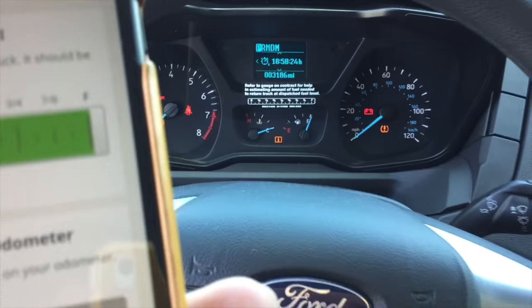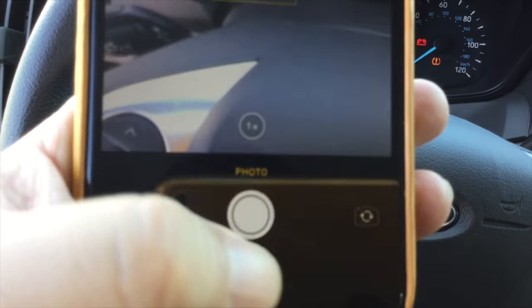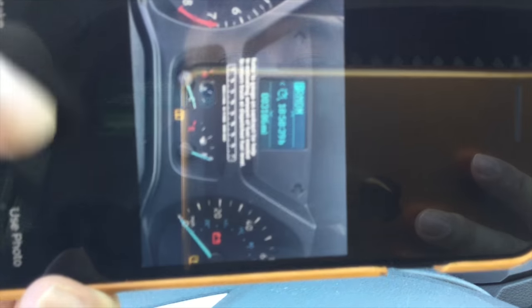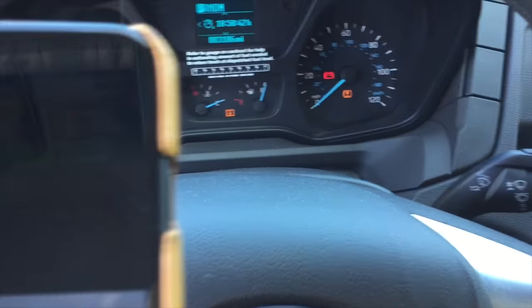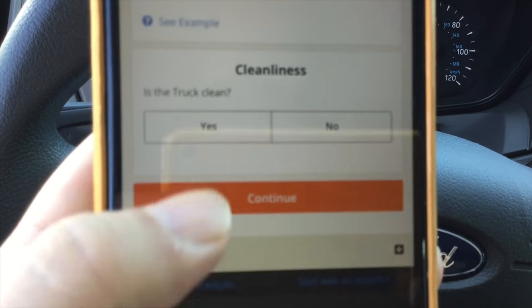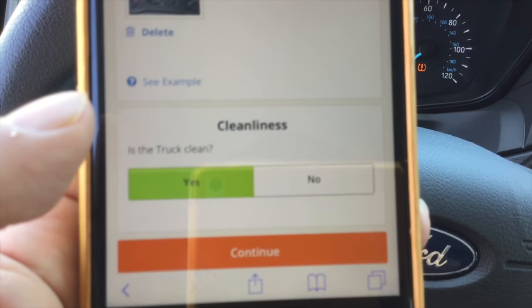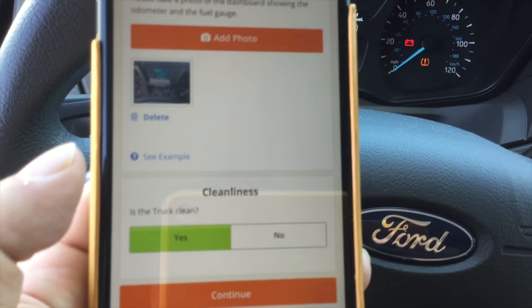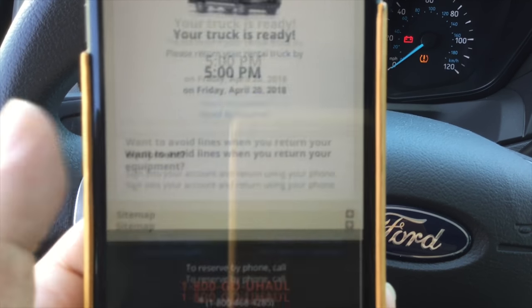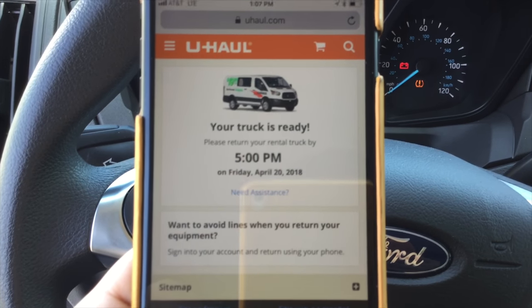You have to confirm this with a photo, so I'll go ahead and take one here. Love that 2x zoom feature on the iPhone. Going to use this photo. And this is the truck — clean it is. I'm going to hit continue. And your truck is ready — I've got it till 5. I think that's it. All I've got to do is head out now and return it when I get back.